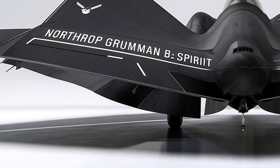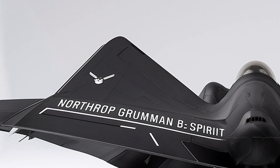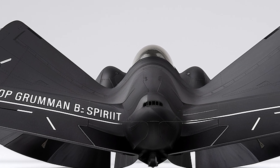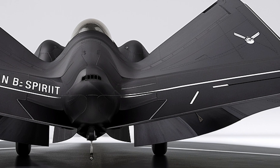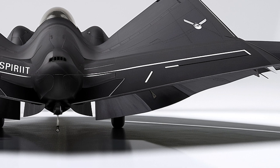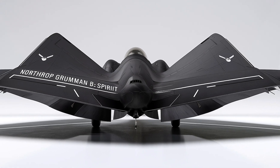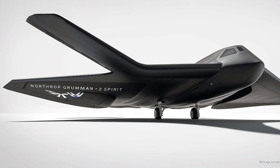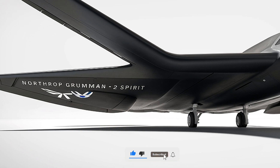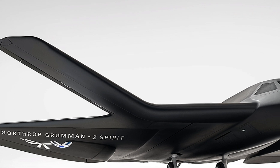As of 2026, the aircraft has undergone several modernization programs incorporating new avionics, improved radar, and defensive systems that allow it to operate in increasingly contested airspaces. One of the most significant recent upgrades includes the integration of the Advanced Extremely High Frequency, AEHF, satellite communication system, enhancing the bomber's ability to securely transmit and receive mission-critical data anywhere in the world.